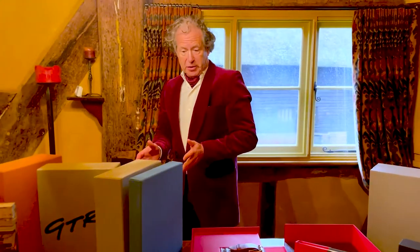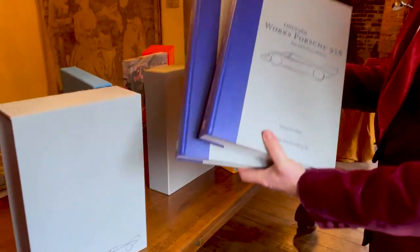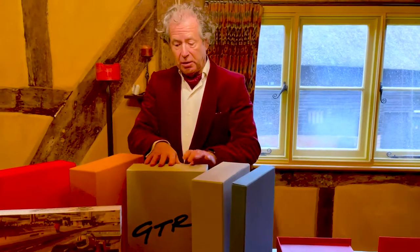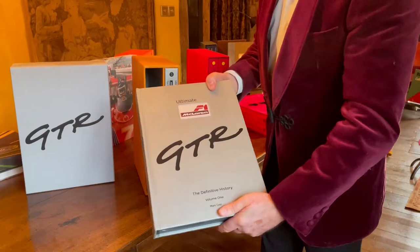Our Ultimate series. We started off with the John Fitzpatrick Group C Porsches, then the Works 956 Porsches, then the McLaren F1 GT-R, available both in a limited edition and also the leather-bound collector's edition.